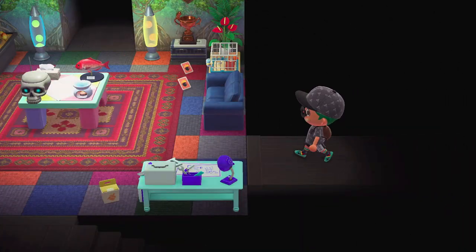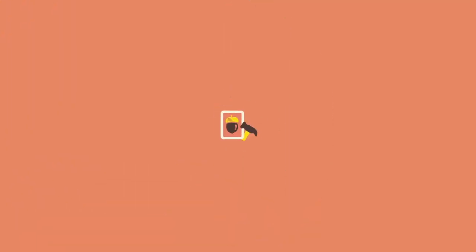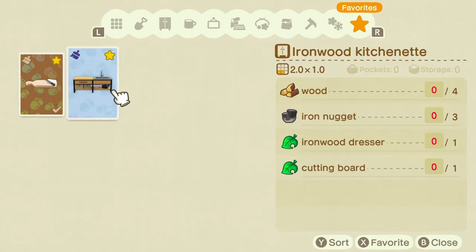Counters are really hard to come by in this game — that's why those recipes are so sought after. The cutting board recipe is needed for it. I still need the ironwood dresser, but you can get a countertop and a sink in there. Happy little island!